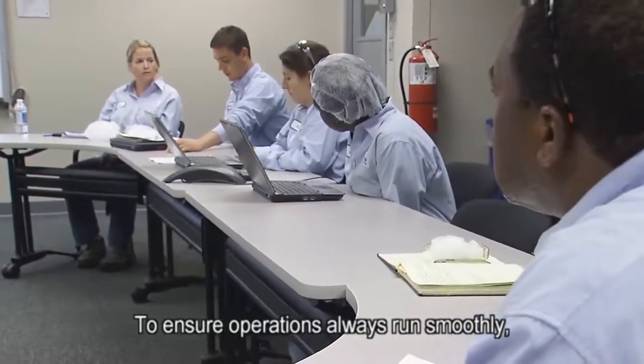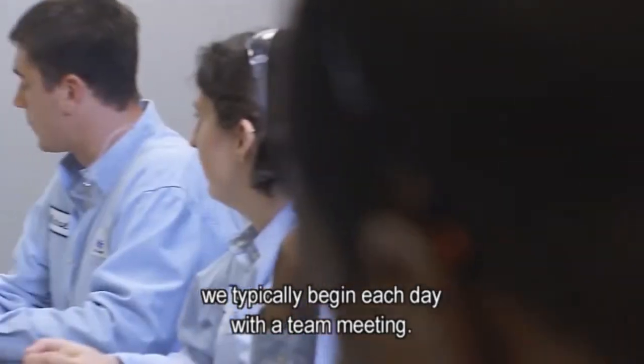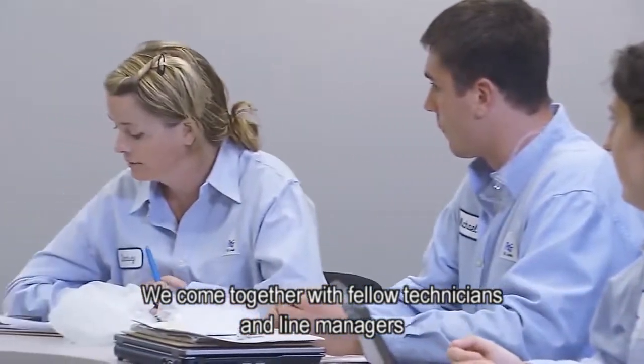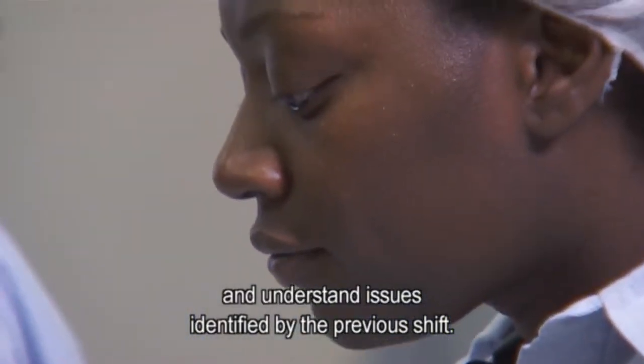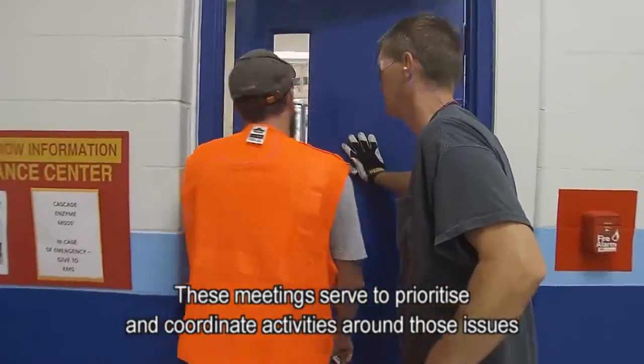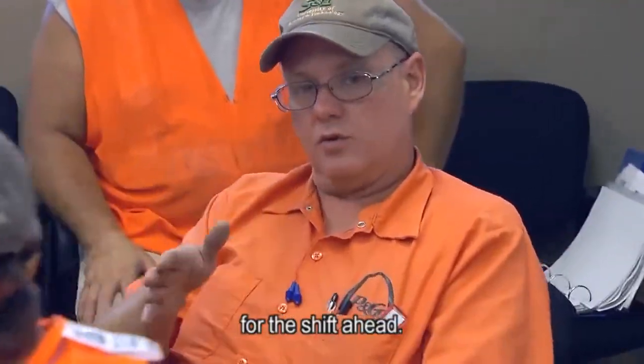To ensure operations always run smoothly, we typically begin each day with a team meeting. We come together with fellow technicians and line managers to discuss business information, review notes, and understand issues identified by the previous shift. These meetings serve to prioritize and coordinate activities around those issues for the shift ahead.